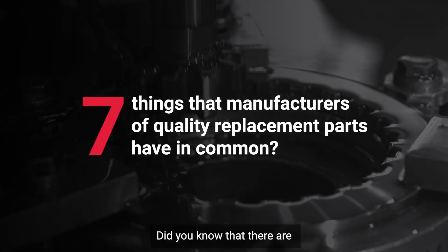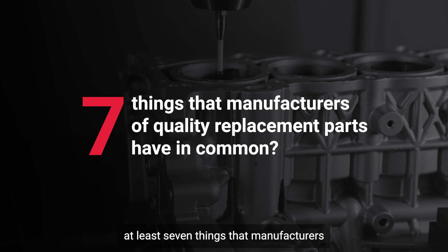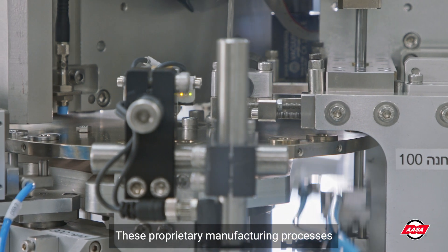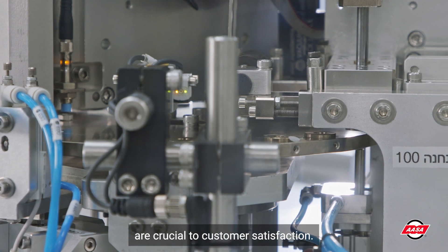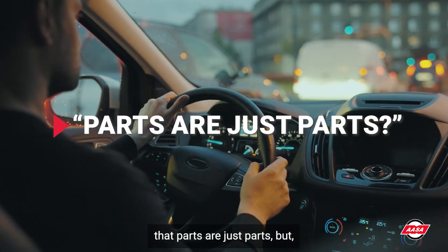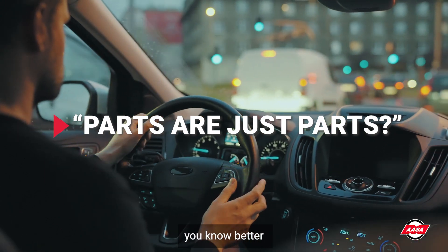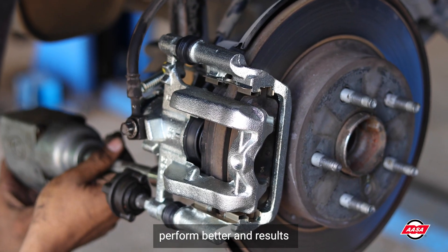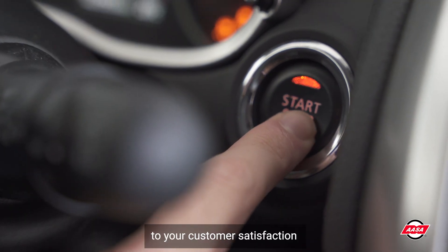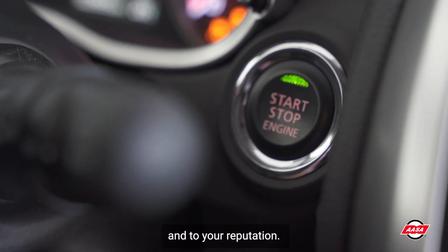Did you know that there are at least seven things that manufacturers of quality replacement parts have in common? These proprietary manufacturing processes are crucial to customer satisfaction. Your customers may think that parts are just parts, but you know better. Quality aftermarket parts perform better and result in fewer comebacks. That's crucial to your customer satisfaction and to your reputation.